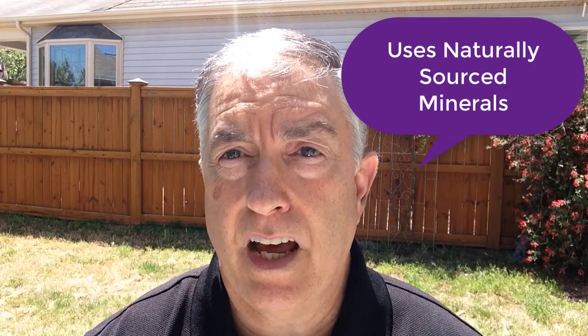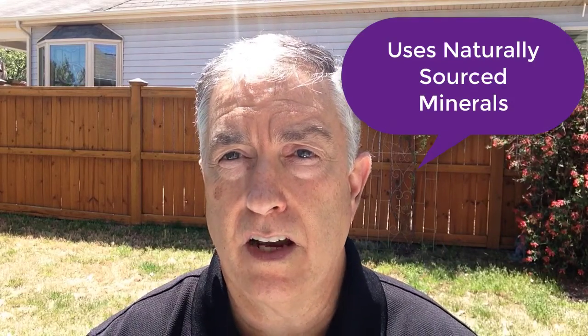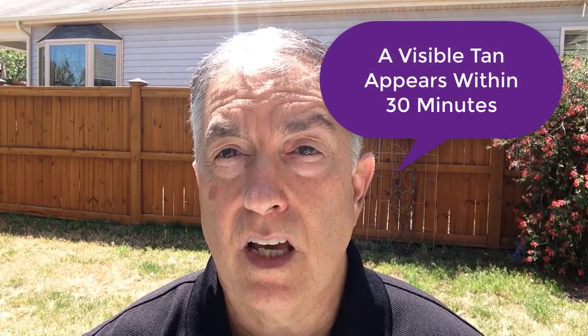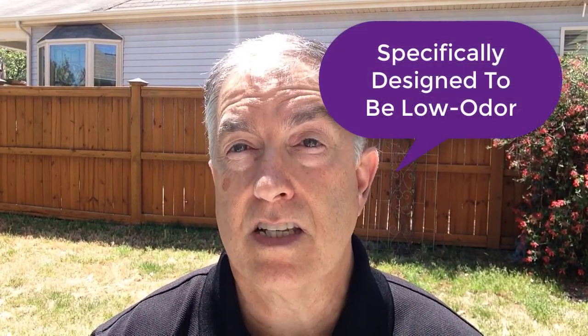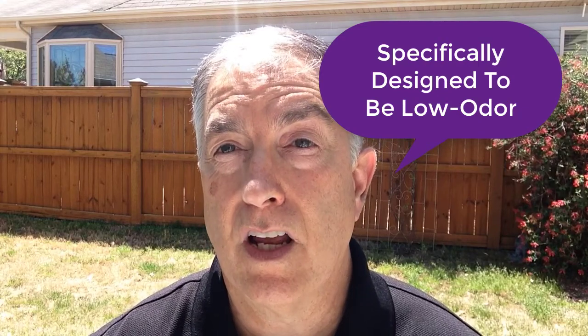Number one: it's a natural-based product with naturally sourced minerals. Number two: you would see a noticeable tan within about 30 minutes. Number three — and this was a biggie for her — it's designed to have very little odor, and that was big for her.